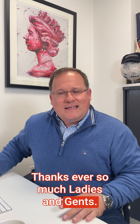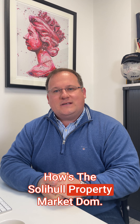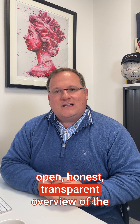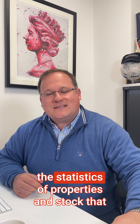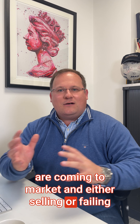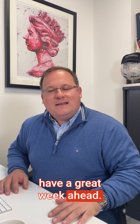Thanks ever so much ladies and gents. Please tune in to my weekly update, 'How's the Solihull Property Market.' I'm getting some great feedback on that — it's an open, honest, transparent overview of the market we cover, going into detail on the statistics of properties and stock coming to market and either selling or failing to sell, and the reasons why. Thanks ever so much — have a great week ahead, all the very best.